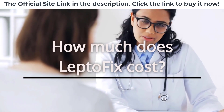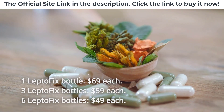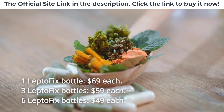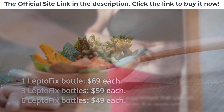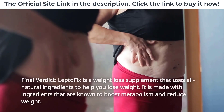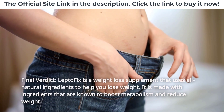How much does LeptoFix cost? 1 LeptoFix bottle is $69 each. 3 LeptoFix bottles are $59 each. 6 LeptoFix bottles are $49 each. Final verdict: LeptoFix is a weight loss supplement that uses all natural ingredients to help you lose weight. It is made with ingredients that are known to boost metabolism and reduce weight.